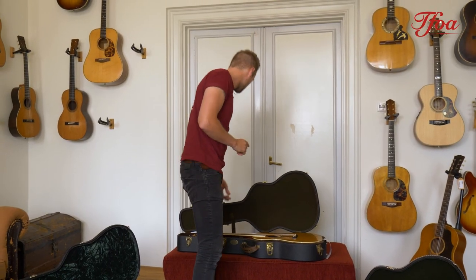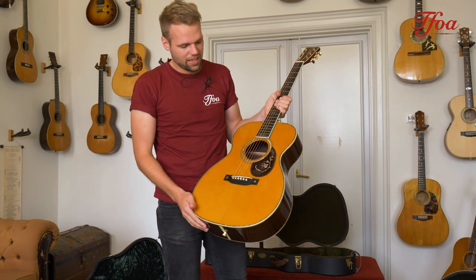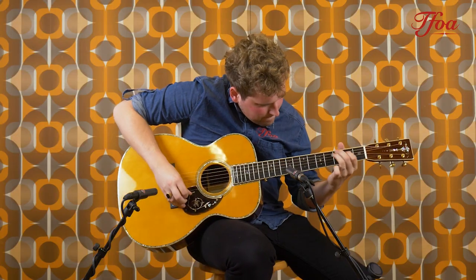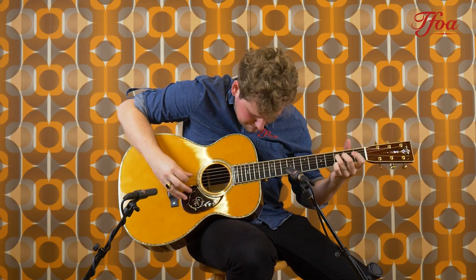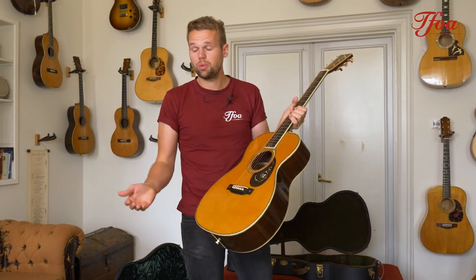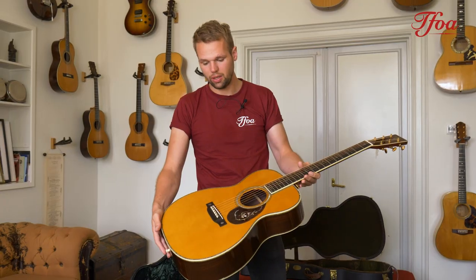The next one we've had a couple of times before — I believe we did feature it in new arrivals at one point — but this is an OM-45 Roy Rogers. It has the 45-style appointments, but also with an engraved pickguard and snowflakes on the bridge. Overall it's super nice. This is the Indian rosewood version — you can also get it with Madagascar or Brazilian rosewood. It's limited to only 84 pieces, and this is number 43, right in the middle. So it's super rare, super nice, and still in collector's grade.